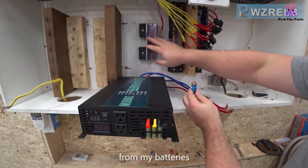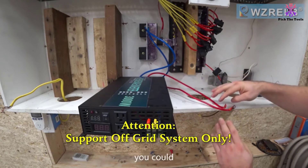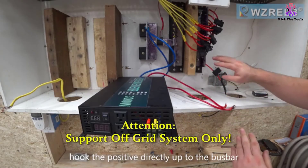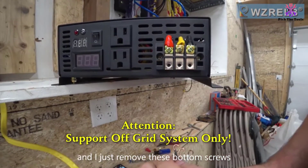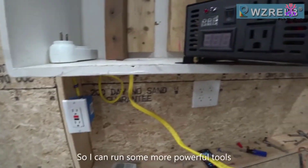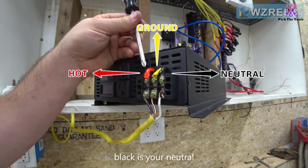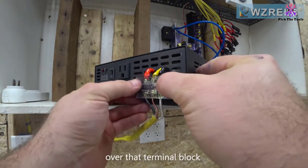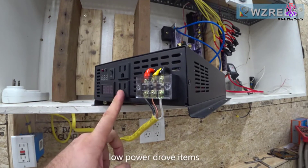It has an input power voltage of 12 volts DC and an output power voltage of 120 volts AC. This WZRELB inverter works with an efficiency of between 85 and 90%, and it also comes with dual cooling fans and intelligent temperature control. In terms of dimensions, this solar inverter measures out to roughly 18 inches wide, 10 inches tall, and 4 inches deep, and it weighs 13 pounds. It also comes with a digital LED display and dual American outlets to provide power to various home appliances.